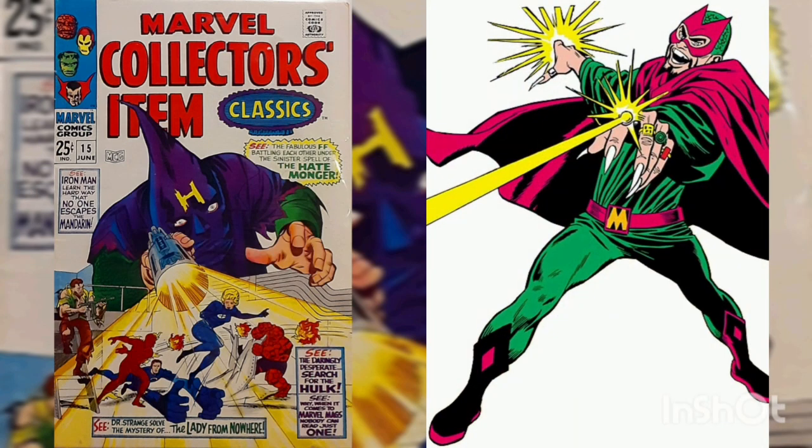Bonus geek fact: The Mandarin is a villain and the arch enemy of Iron Man. He was characterized as a megalomaniac, having attempted to conquer the world on several occasions, yet possessed a strong sense of honor. He's considered a genius scientist and a skilled martial artist. The Mandarin's first appearance was in Tales of Suspense issue number 50, with the cover date of January 1959.